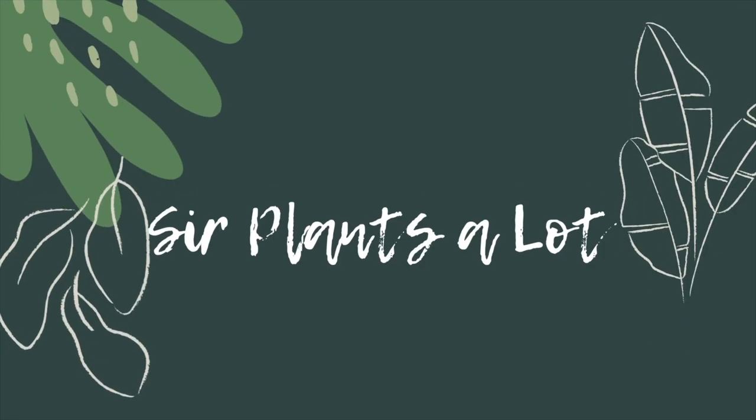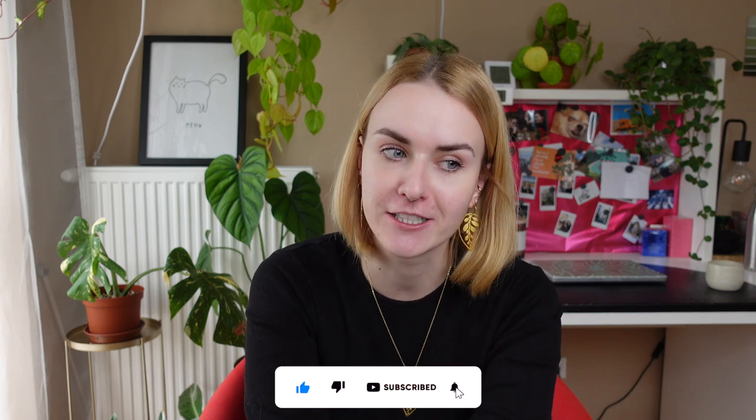Hey guys, welcome back to my channel. I know it's been a while again — let's not even comment on that, just accept it for what it is. I'm back with another video and today we are going to be doing my 2023 plant manifestations. Hopefully by the end of the year we can look back on this video and see how far we've come, or haven't come.